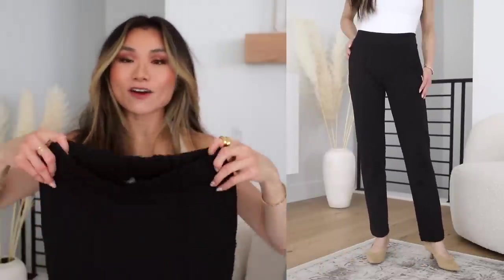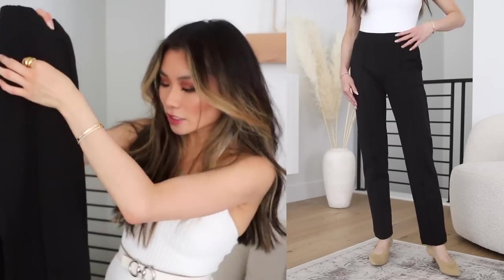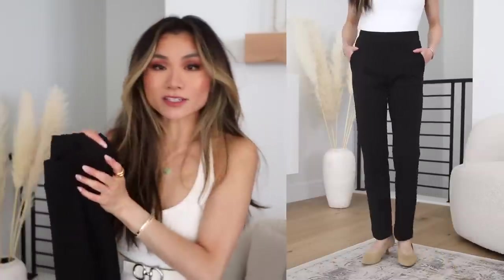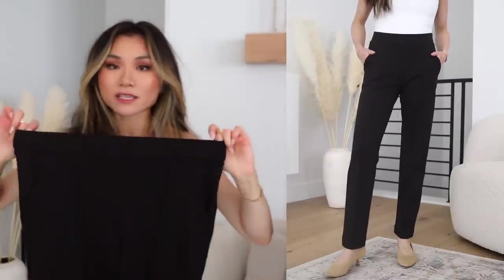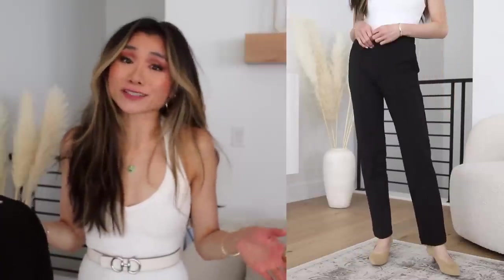Then in the other comfy pant direction, we have these from J.Crew Factory — the Pintuck Sweatpants. I love these because they are literally legit sweatpants: thick, stretchy, soft — but the front shape definitely looks like a professional trouser. You have the pintuck vertical seaming all the way down the front, pockets on each side, and then a thick, clean, elasticized waistband. This is a relaxed pair of pants where, honestly, if you wore this to work, you wouldn't even tell it's not a pair of trousers — but with the comfort of your PJs. Can't beat that.